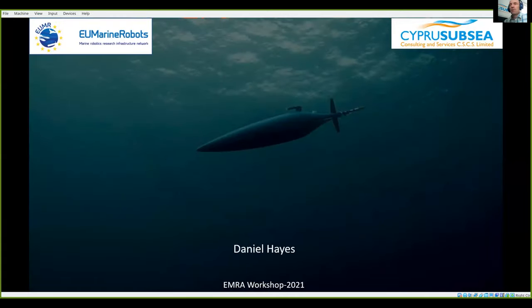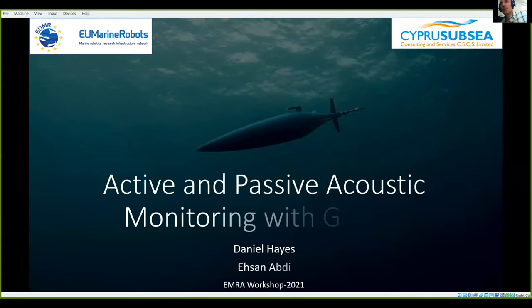Thank you very much. First of all, thanks a lot to the organizers of the conference and especially to the EU Marine Robots project. The opportunity to access this infrastructure was very important for us — it's a small company. We do a lot of work with gliders but we don't actually own any gliders.